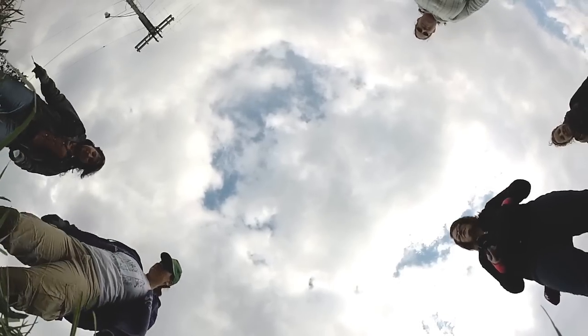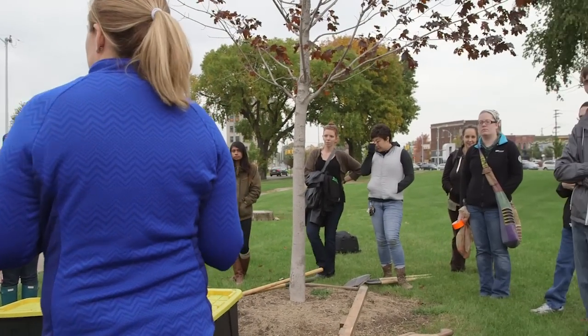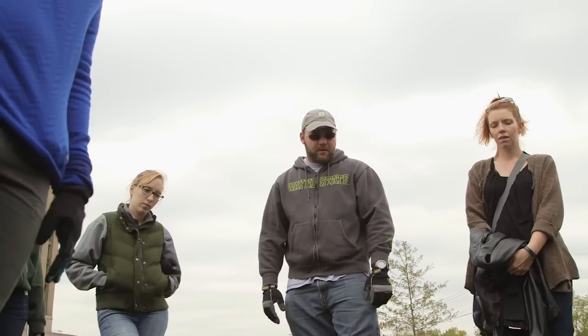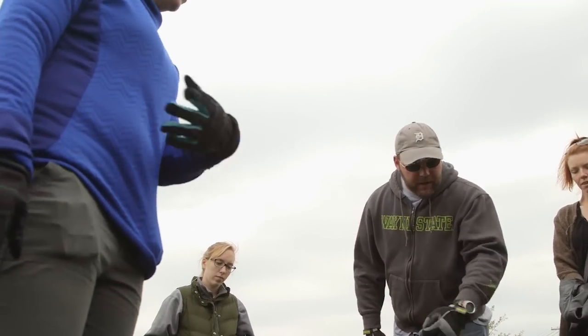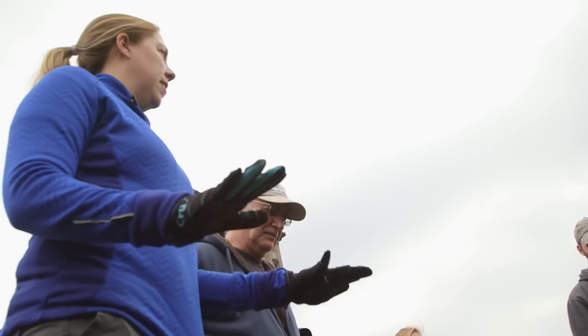These are families who were working class. They came from a variety of different occupations, a variety of different ethnicities, and their stories are not told in the history of Detroit. My name is Krista Razewski, and I'm an archaeologist at Wayne State University.